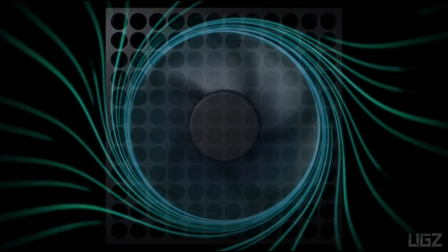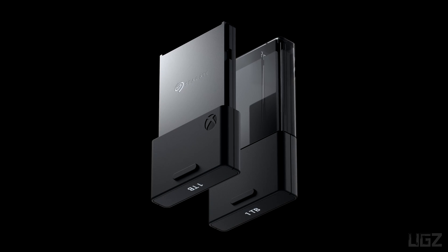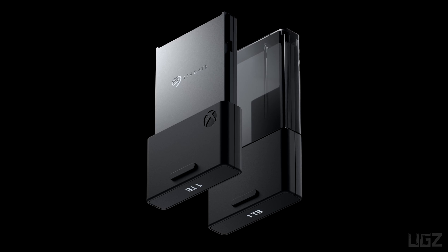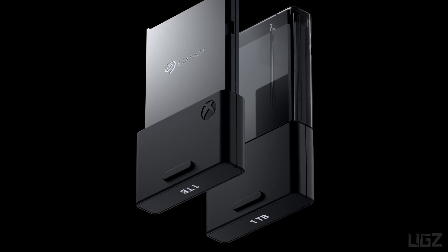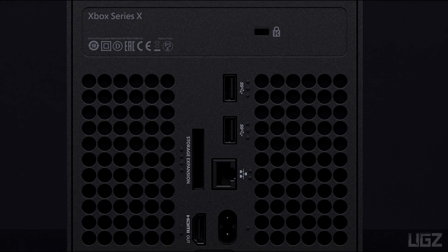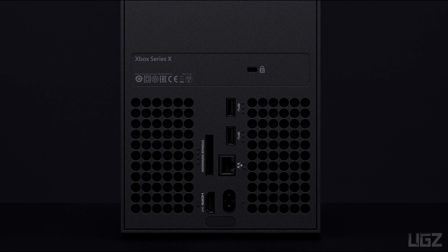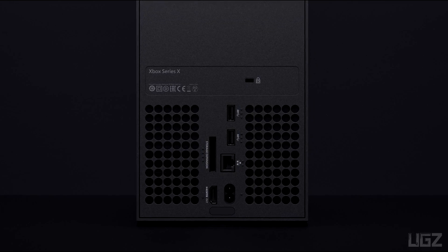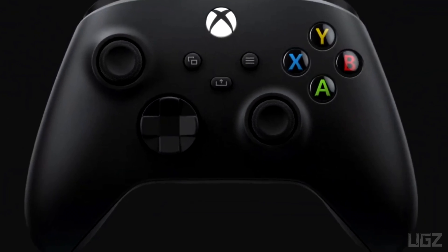The whisper-quiet fan keeps the Xbox Series X internal components cool without disturbing your gameplay. The Xbox Series X storage expansion card provides additional game storage at peak speed and performance by replicating the console's internal custom SSD experience. The 1TB card is inserted directly into the back of the console via the dedicated storage expansion port.